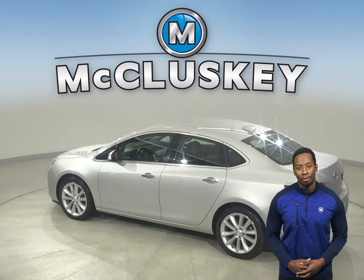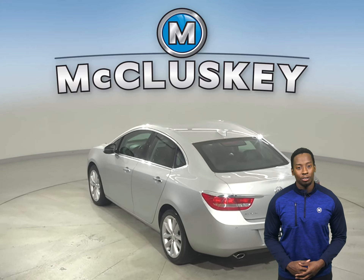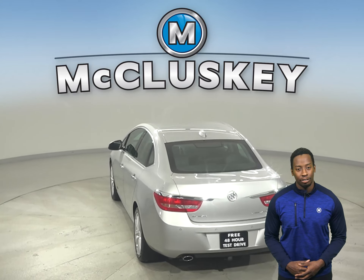This vehicle has AM-FM radio and XM available radio as well. It also has OnStar access and steering wheel controls.